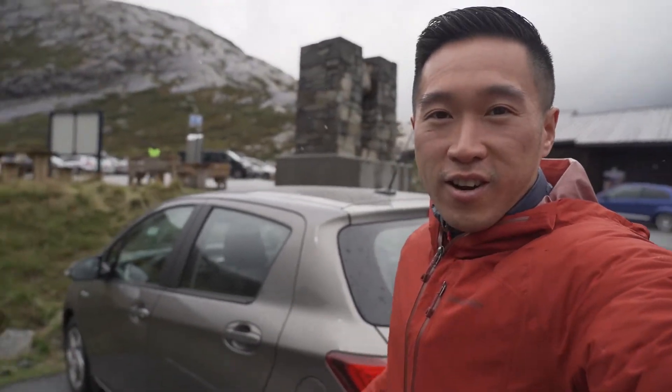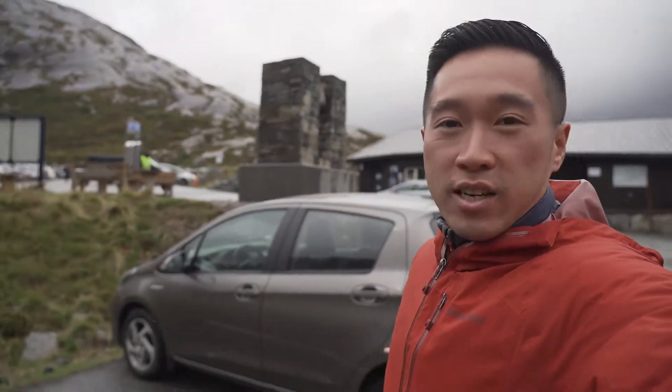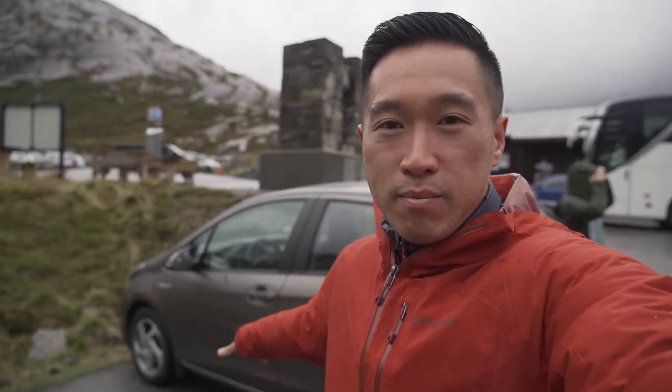Alright, so we're ready to go. It stopped raining, but I just wanted to show you our rental car. This is a Toyota Yaris Hybrid — it's actually a really nice little car. It's small; we have to put our bags in the back seat, but it works.